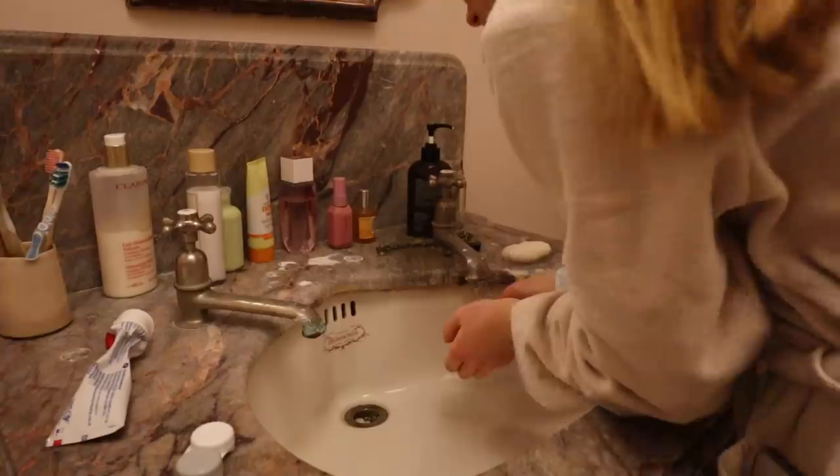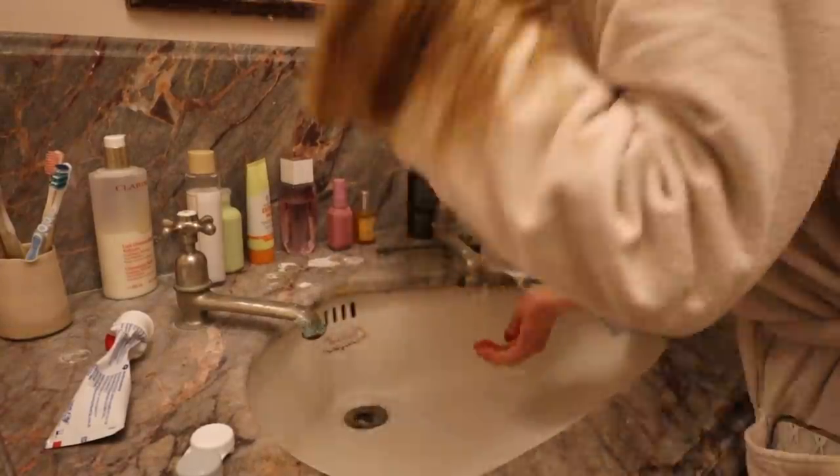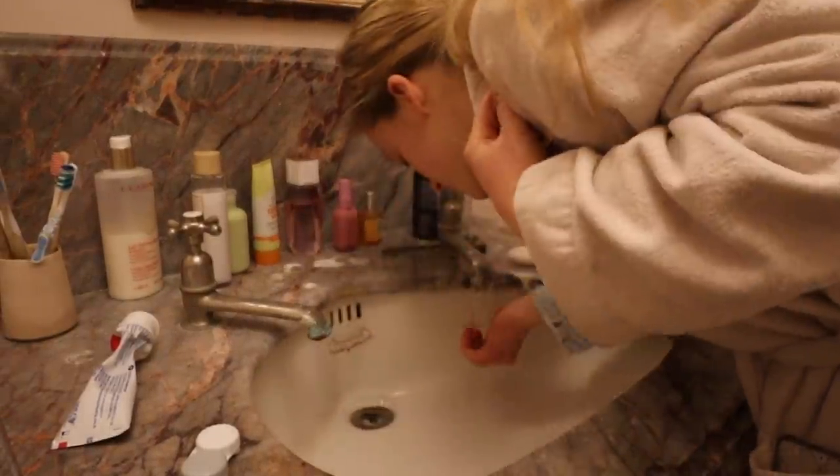Hello, it's Ruby and today I'm going to be sharing another morning routine with you. I wake up between 6 and 7, but this particular morning I actually wake up at 4:30.